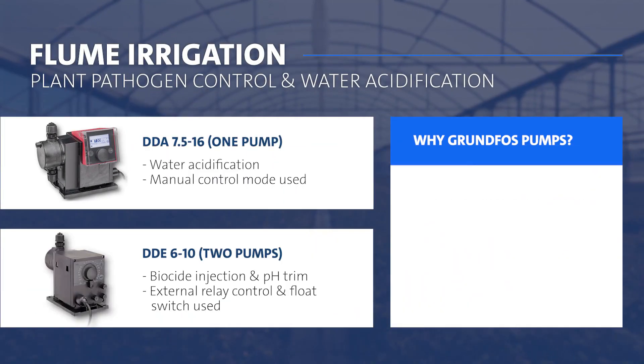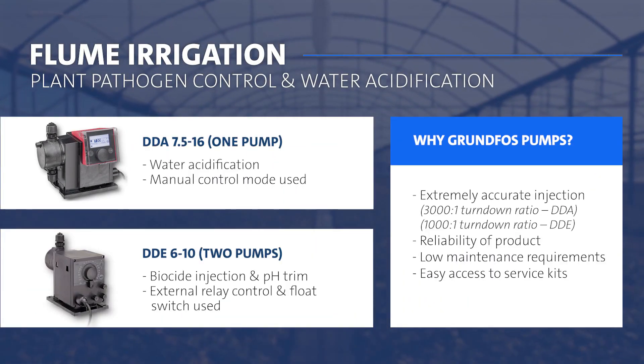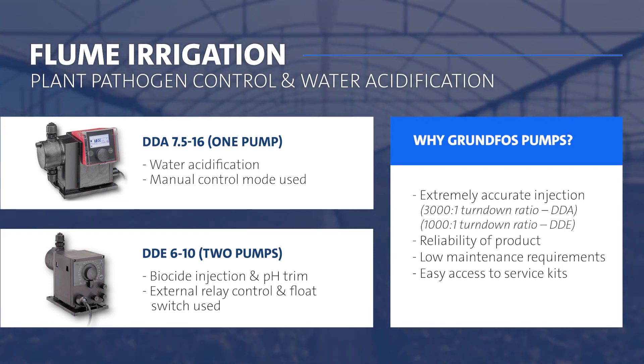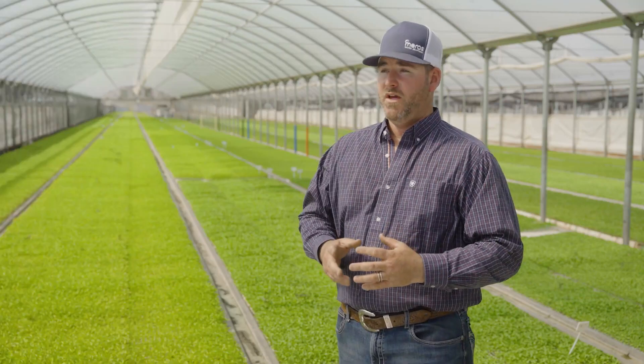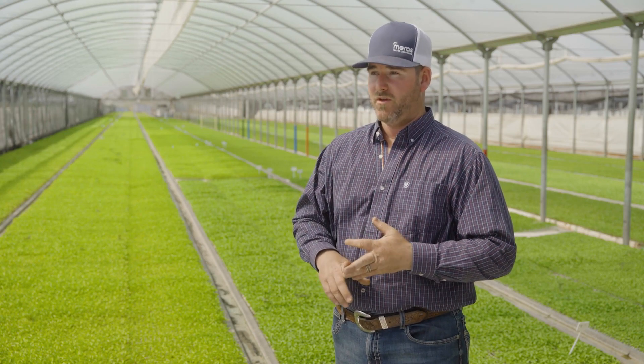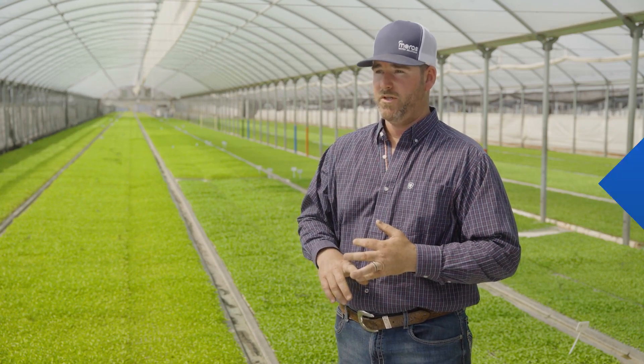For this facility, pathogen control is extremely important. We need to have reliable pumps to inject our biocides continuously during all operating hours. We decided to utilize Grundfos pumps in this application because we're able to fine-tune our injection rates and replace parts very easily. We can't have any downtime with these pumps. The reliability of Grundfos is extremely important to us.